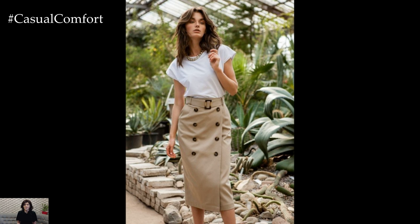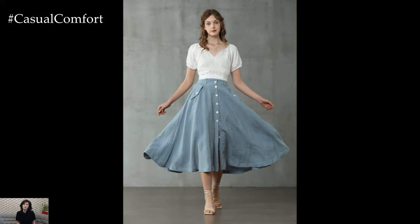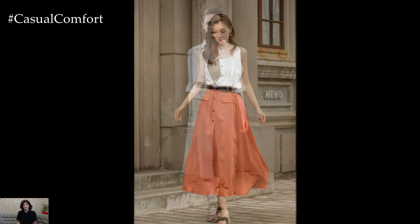When it comes to styling, the button-front skirt provides endless opportunities for creativity. Pair it with a simple tucked-in tee and sneakers for a casual daytime ensemble that's perfect for running errands or meeting friends for brunch. Alternatively, dress it up with a tailored blouse and strappy sandals for a sophisticated, office-appropriate outfit that exudes confidence and style.